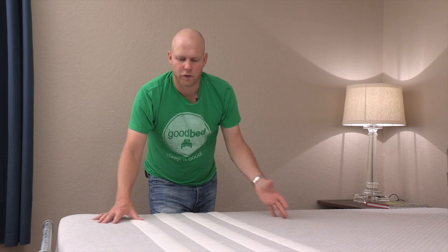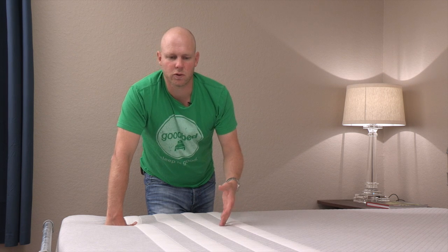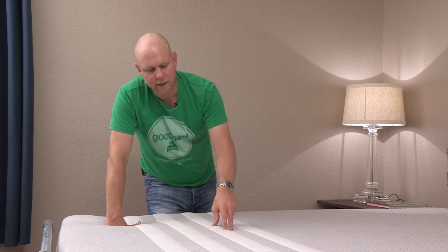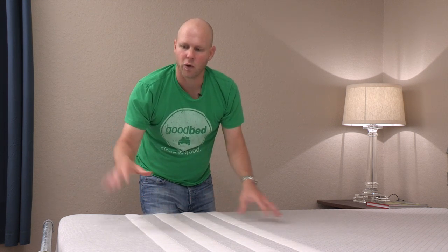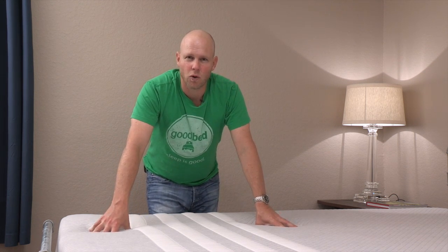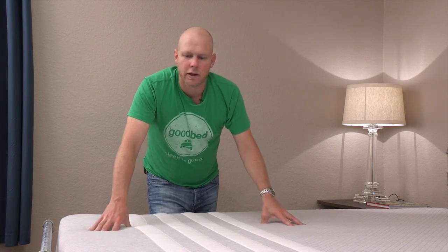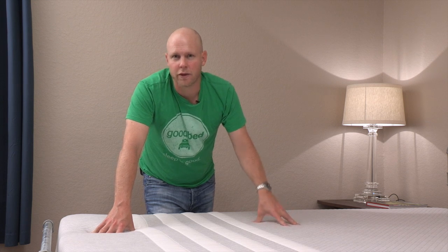On top of that memory foam layer is the Avena foam, which has a few properties that help dissipate heat issues. First, it's a latex-like material, and latex is known to have fewer heat-related issues than memory foam. Second, like latex, the Avena foam has pin core holes that help create airflow. And we also saw when we cut it open that the Avena foam has this convoluted underside — those two things work together to create more airflow through the mattress. Net-net, if you're concerned about heat issues, we think you're unlikely to encounter those types of issues on this mattress.